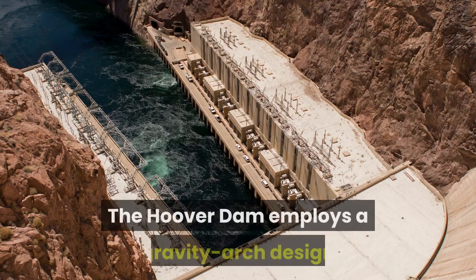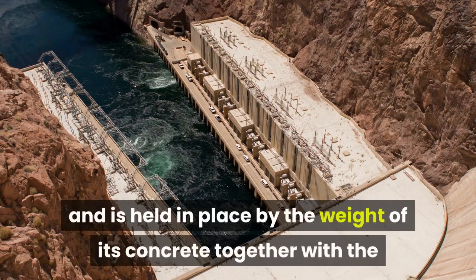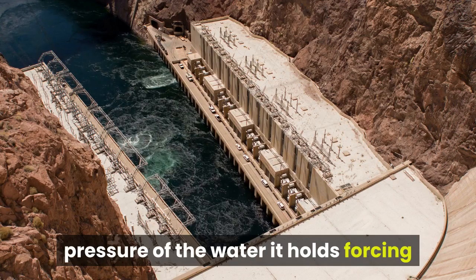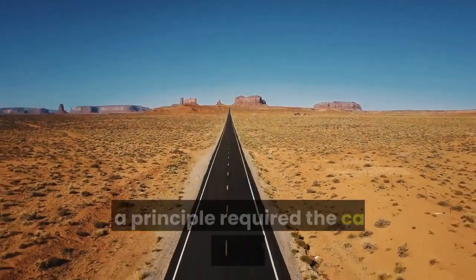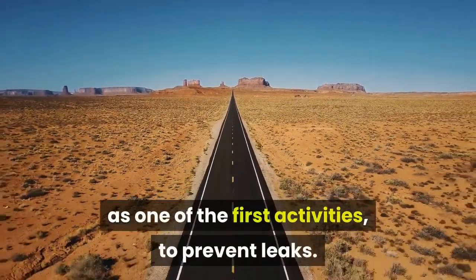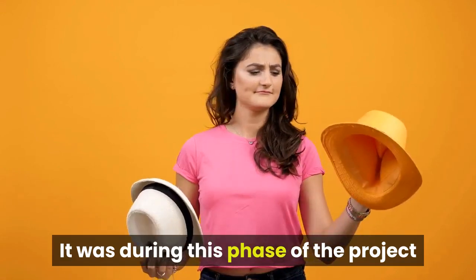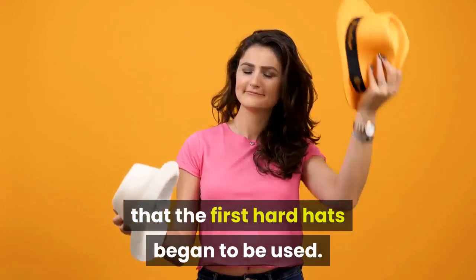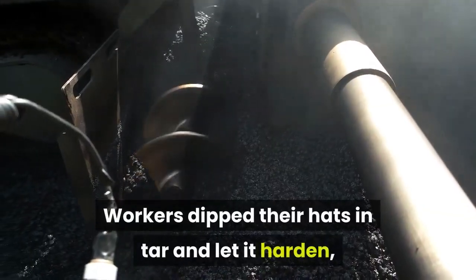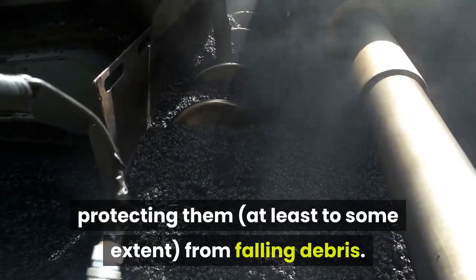The Hoover Dam employs a gravity arch design and is held in place by the weight of its concrete together with the pressure of the water it holds, forcing it into the canyon floor and walls. Such a principle required the canyon surfaces to be smoothed as one of the first activities to prevent leaks. It was during this phase of the project that the first hard hats began to be used.